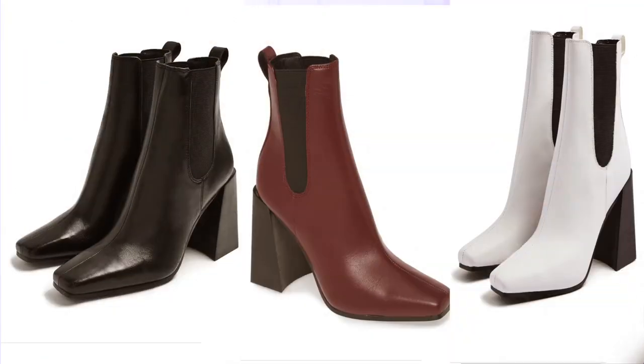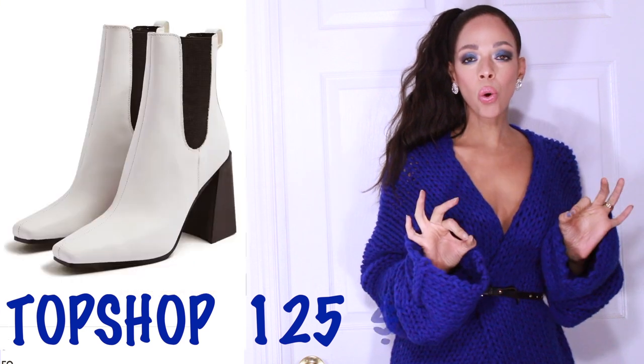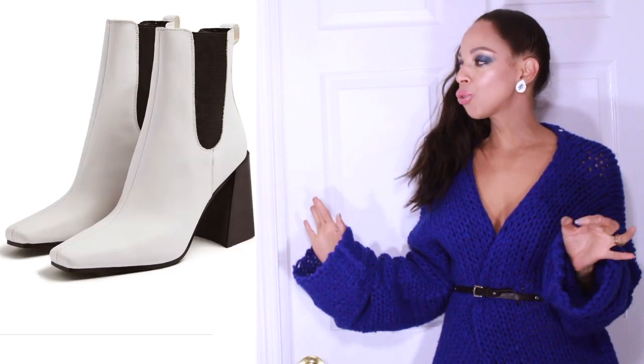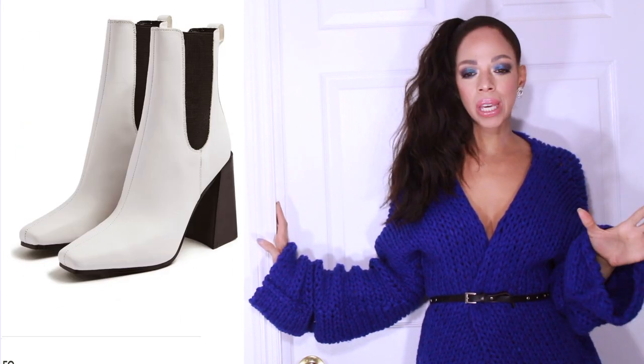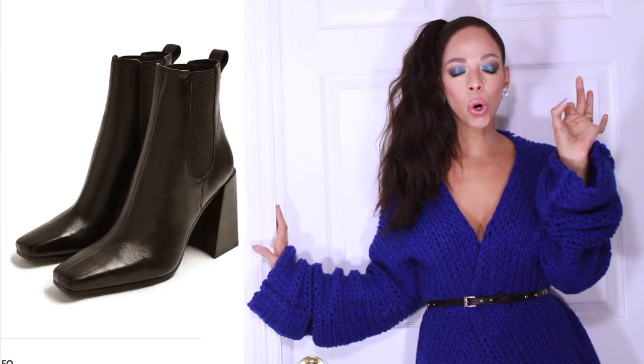Vamos a comenzar con a full ease, a right on trend. Son cuadrado y son por la marca Top Shop. These cost $125. Son ankle boots. This will take into Spring, even into Summer, and right on trend with these Square Toed Shoes. Número dos.